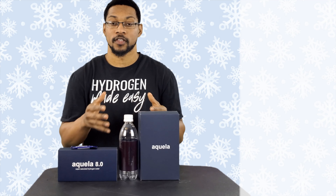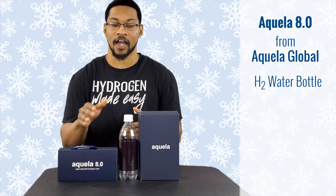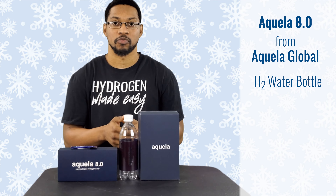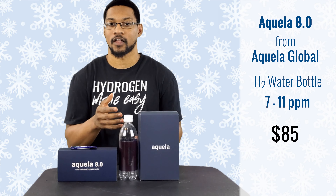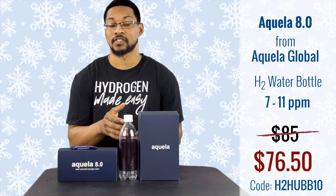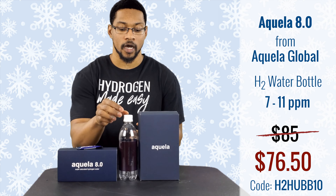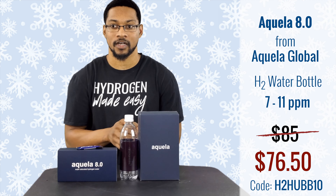This product is Aquella 8.0, sold by the company Aquella Globe. It is a hydrogen water bottle with a hydrogen-producing sachet that typically takes about 24 hours to produce the water, but it generally has the highest readings among hydrogen water products on the market. We've tested it as high as 11 milligrams per liter within the 500-milliliter bottle. It normally retails for $85 USD, but through H2 Hub and discount code H2HUB10 you can get it for $76.50. At that price you get a month's supply of Aquella 8.0 sachets and two water bottles in the package.